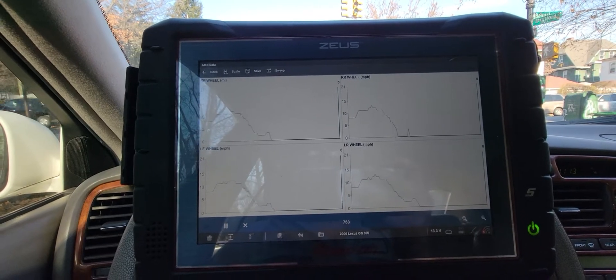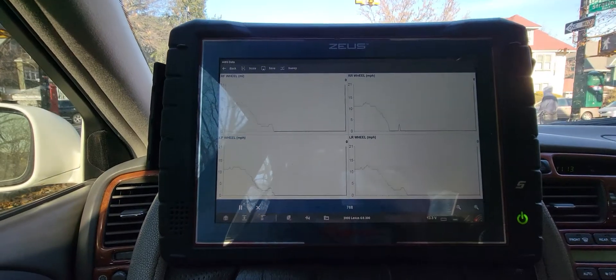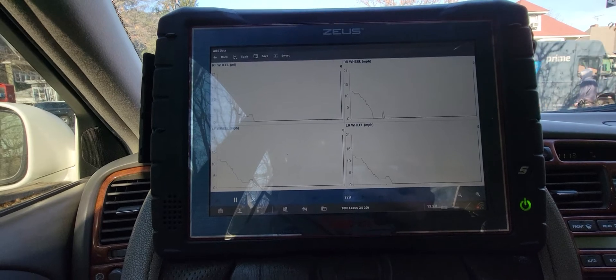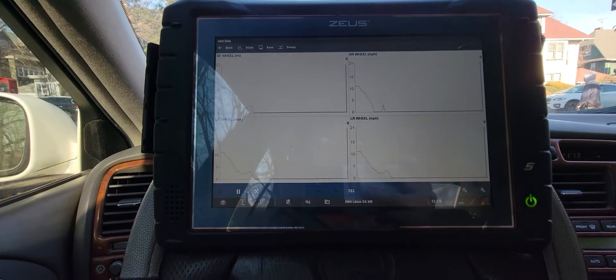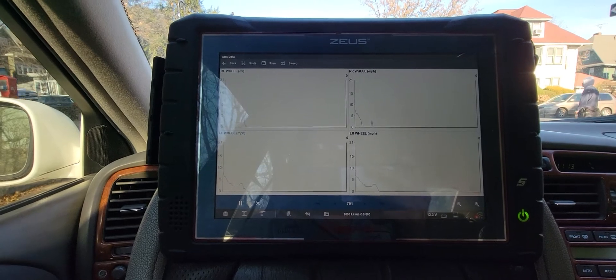The issue with the ABS system causes the brake to vibrate, making it difficult to stop, and it produces that ABS noise and vibration. I'm going to lift the car up and visually inspect it to see what I find.